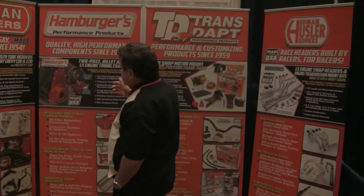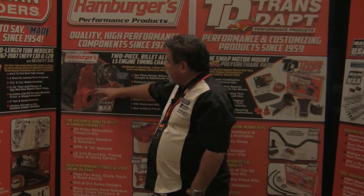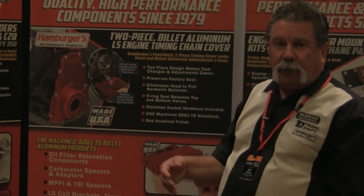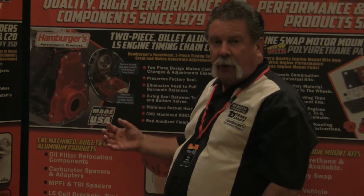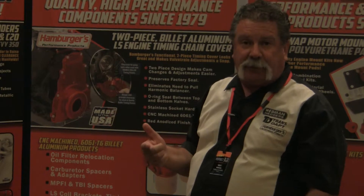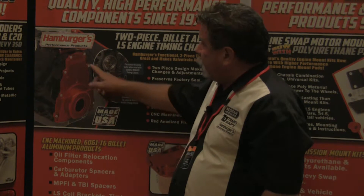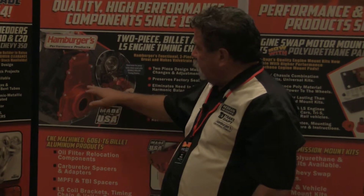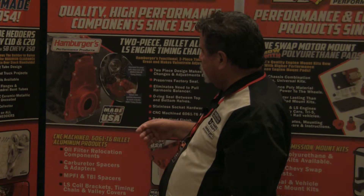We've got some great new products that we're bringing to market this year. First one being our LS two-piece timing cover. The two-piece timing cover has a seal in the middle. It enables you to change the cam timing, remove the camshaft, without taking the bottom part off the engine.